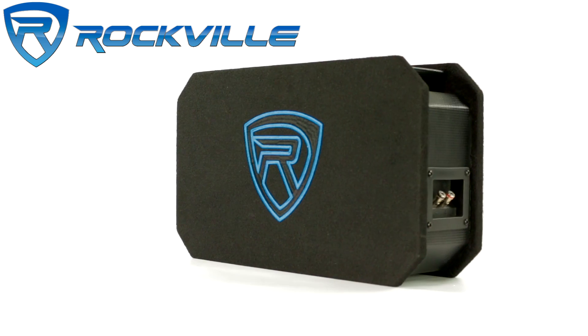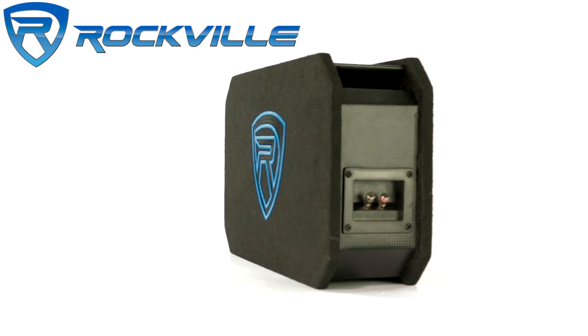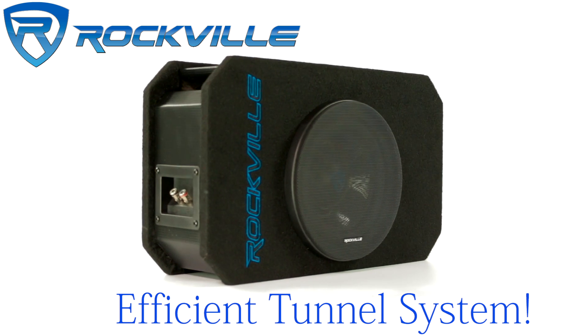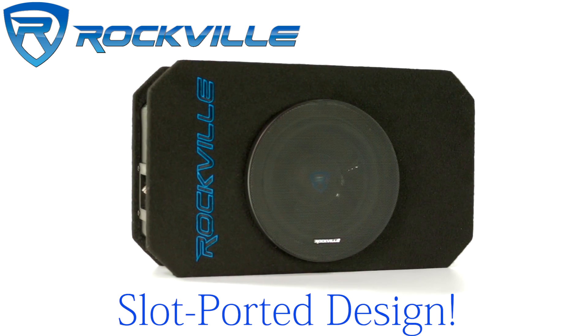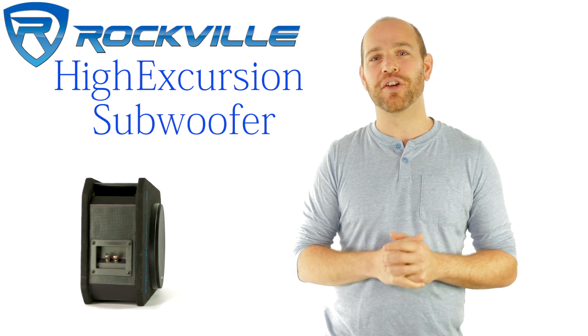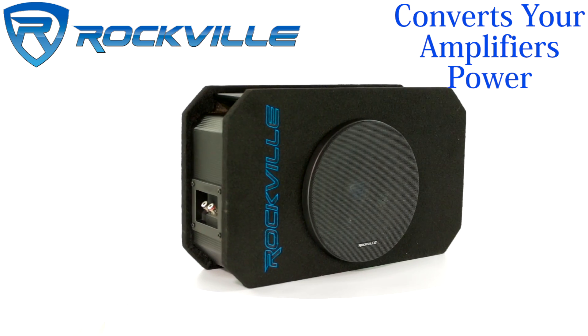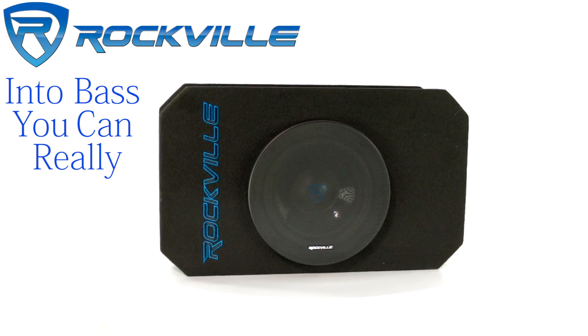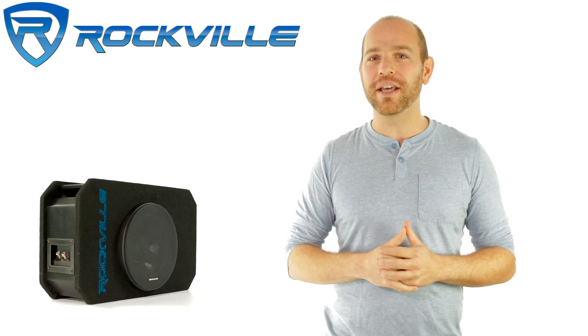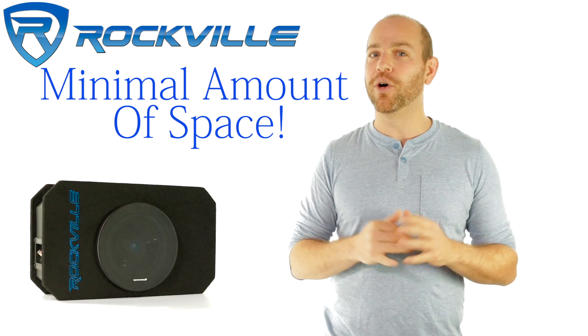The key to this performance lies in the precise tuning of its Rockville subwoofer driver into an efficient tunnel system with a slot ported design. The high power handling and high excursion subwoofer converts your amplifier's power into bass you can really feel.